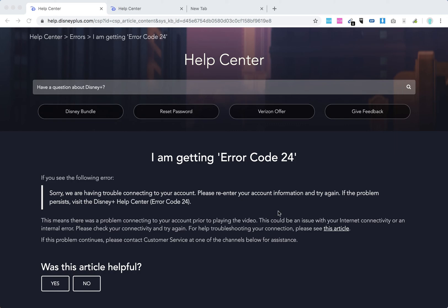This could be an issue either with your internet connectivity or an internal error. Please check your internet connectivity and try again.